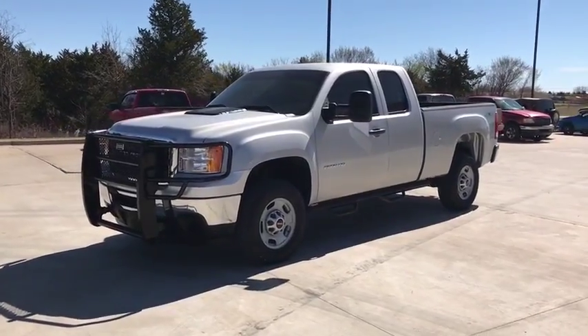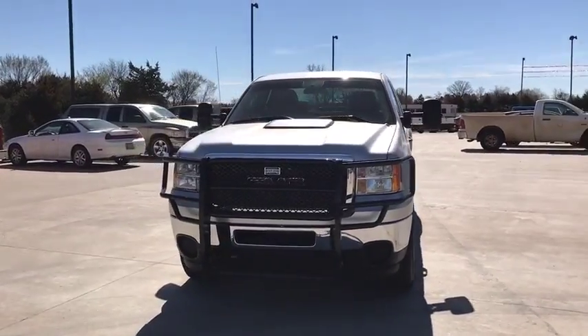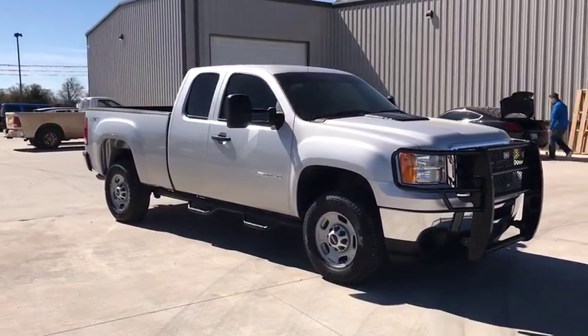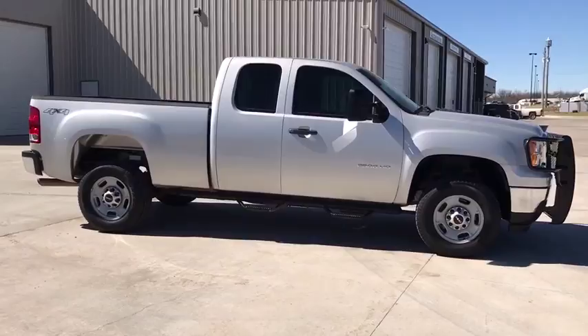The 2013 GMC Sierra 2500 HD. The GMC Sierra 2500 HD has all your workhorse basics covered. No worries here — this vehicle has less than 70,000 miles. Here are some of this vehicle's great options.